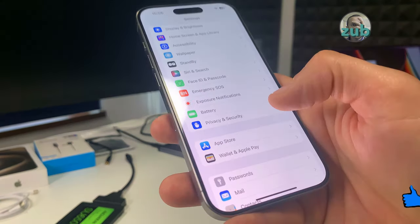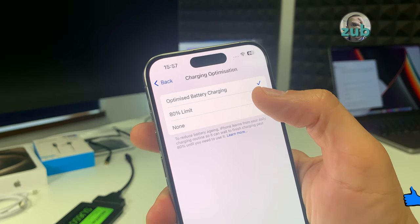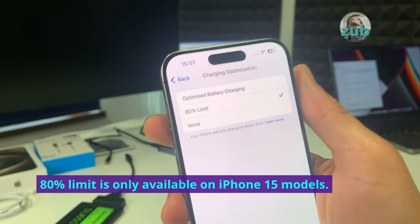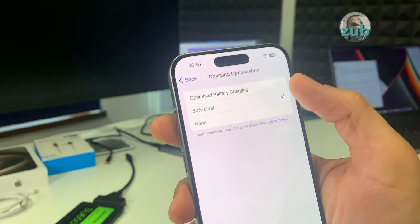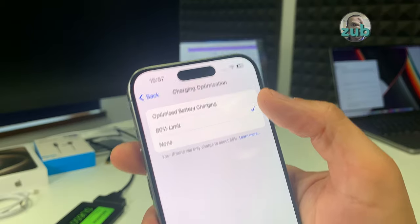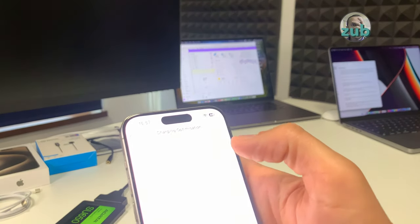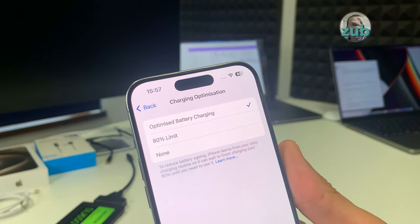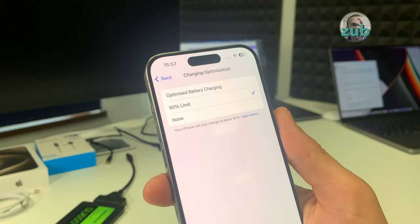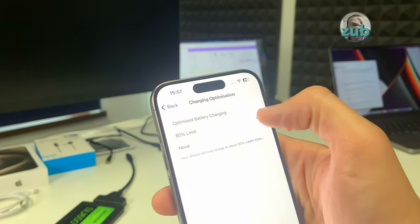In battery settings, under Charging Optimization, there is a new option called '80% Limit.' If you select this, the charger will never go above 80 percent. This is for those who prefer not to charge above 80 percent. There are other options: None and Optimized Battery Charging. If you see your phone not going above 80 percent and think something is defective, just go to Charging Optimization and make sure this option is not selected.